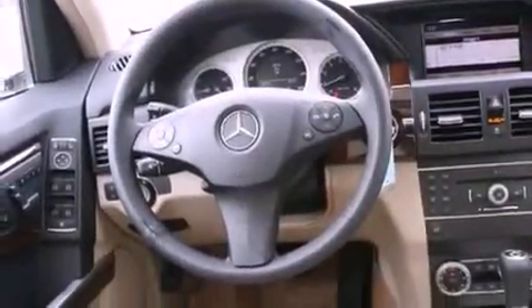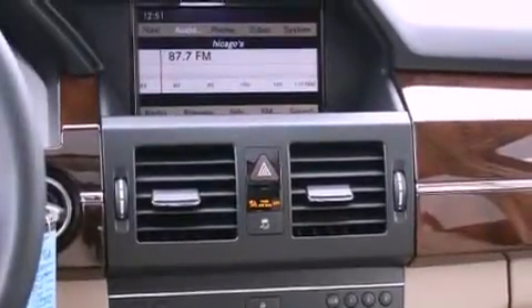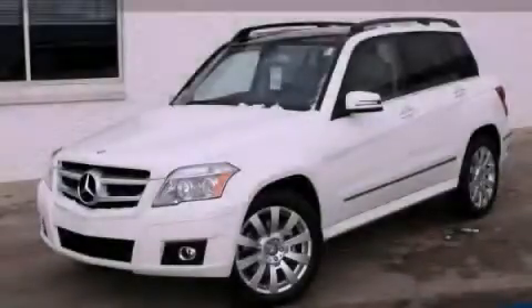Additional features include the tele-aid system, xenon headlights, cruise control, and roof rails. This vehicle won't last long at this price. Call and arrange a test drive now.